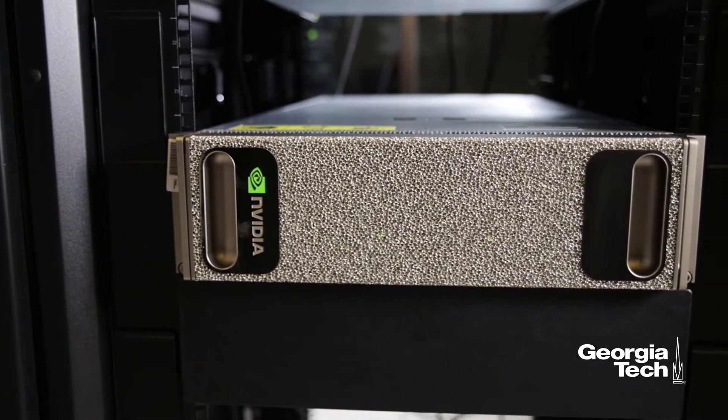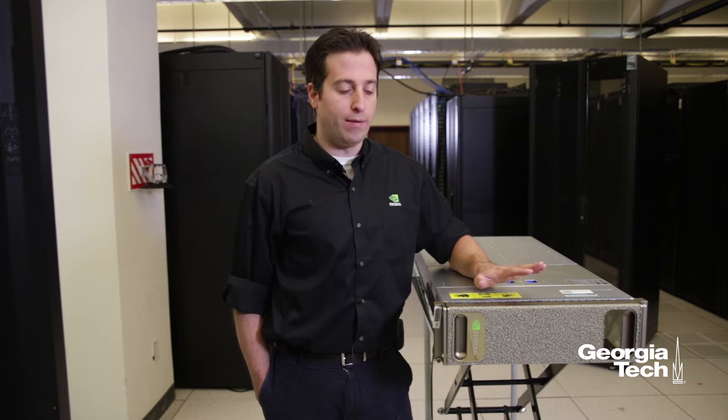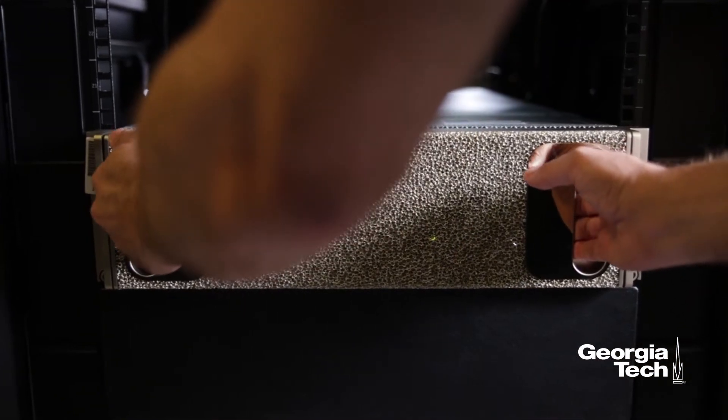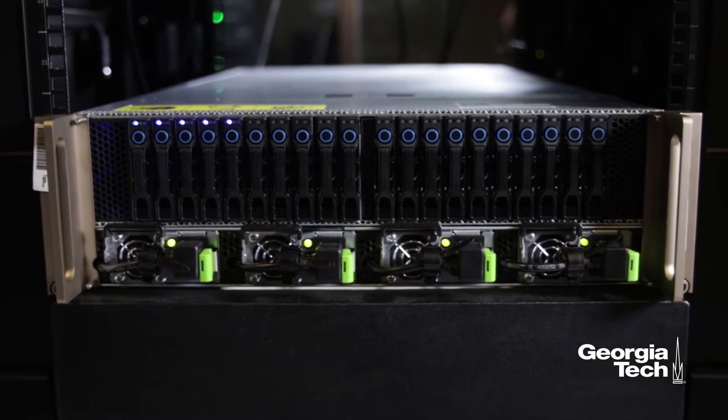I'm standing here right now in the College of Computing Data Center, right by this DGX1 server — one of NVIDIA's flagship products designed for high performance computing, machine learning, deep learning, and a wide range of applications. So now let's unveil this DGX1 server and take a look on the inside.